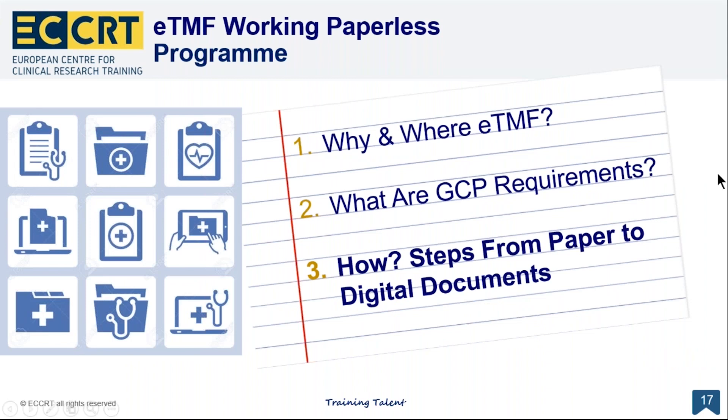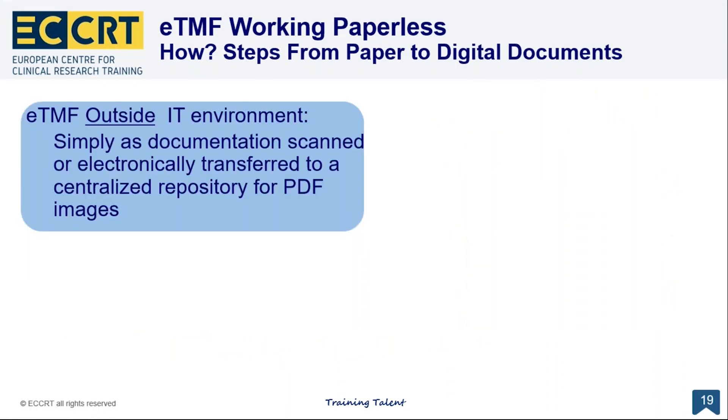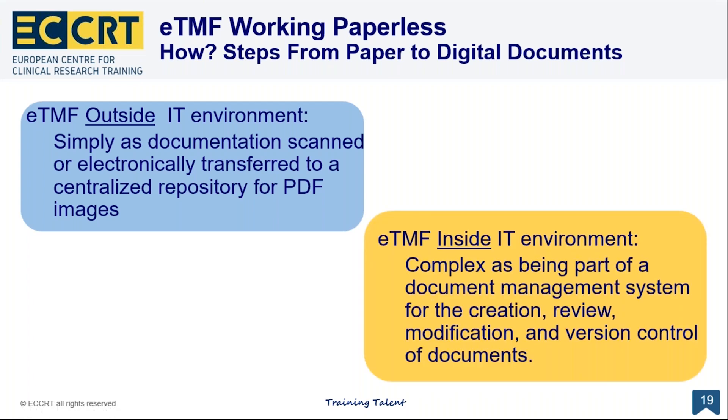How do you go from paper to digital? There are two types. You can create an electronic TMF outside an IT environment — simply documentation scanned or electronically transferred to a centralized repository as PDF images. That's a basic form of electronic. More commonly, you work inside an IT environment with a complex document management system for creation, review, modification, and version control of documents, which of course can also integrate PDFs.